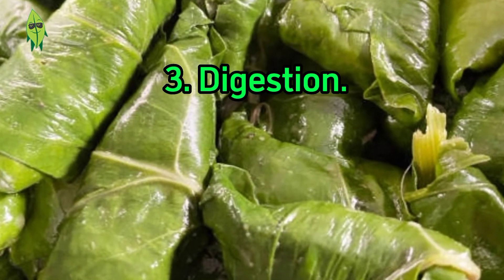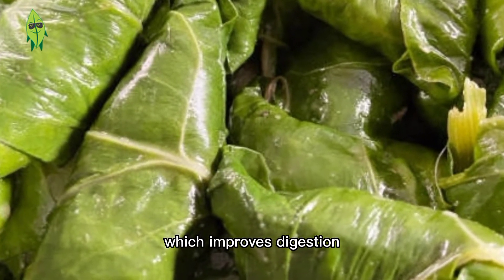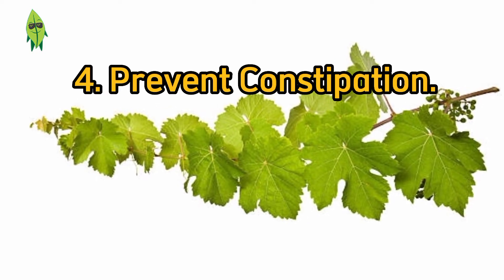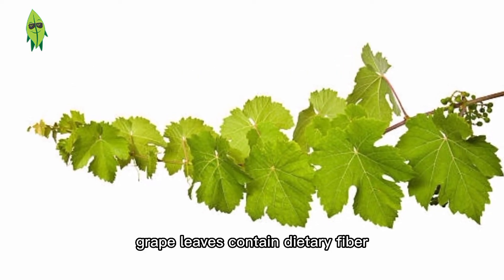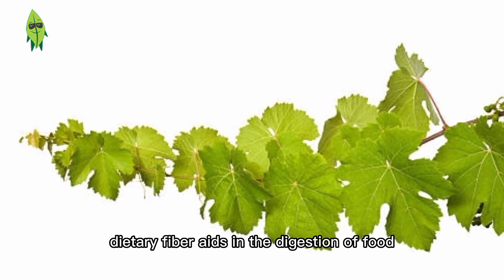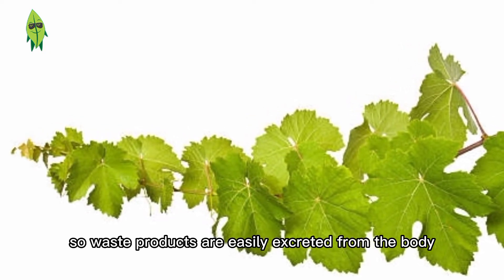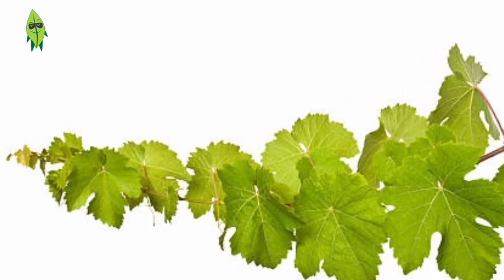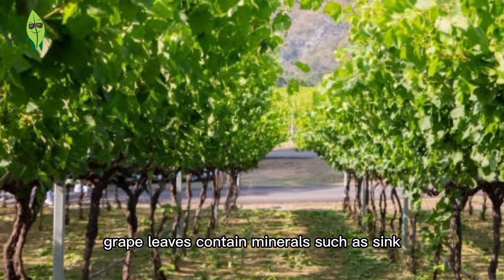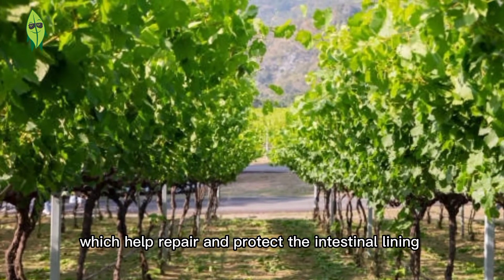Benefit 3: Digestion. Grape leaves are rich in fiber, which improves digestion and helps absorption of nutrients. Benefit 4: Prevent constipation. Grape leaves contain dietary fiber which prevents constipation. Dietary fiber aids in the digestion of food so waste products are easily excreted from the body. Benefit 5: Protects the lining of the intestines. Grape leaves contain minerals such as zinc which help repair and protect the intestinal lining.